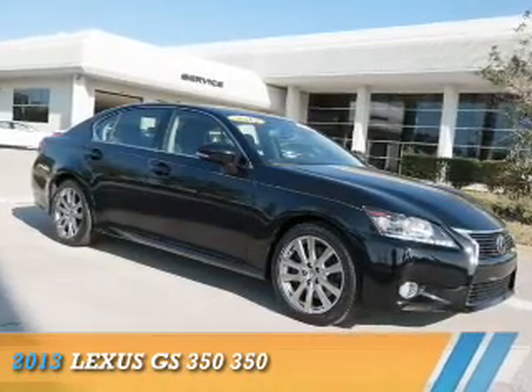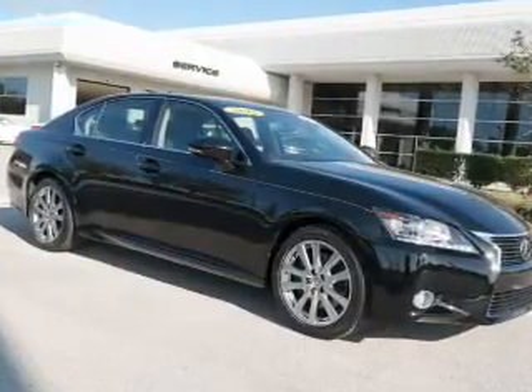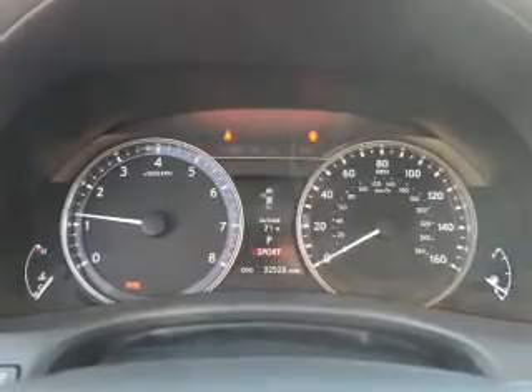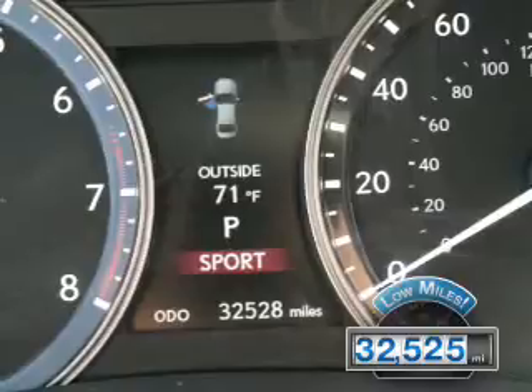Presenting the 2013 Lexus GS350. It's powered by rear-wheel drive, a 3.5-liter, 6-cylinder engine, and a 6-speed automatic transmission. With fewer than 35,000 miles,